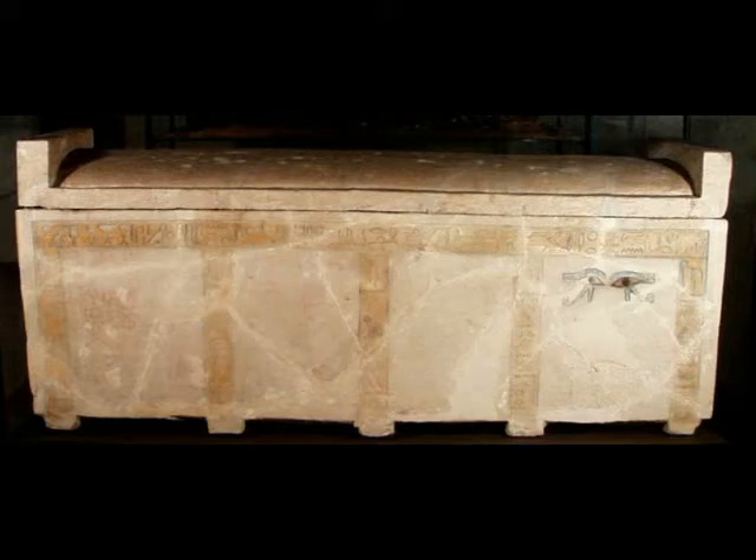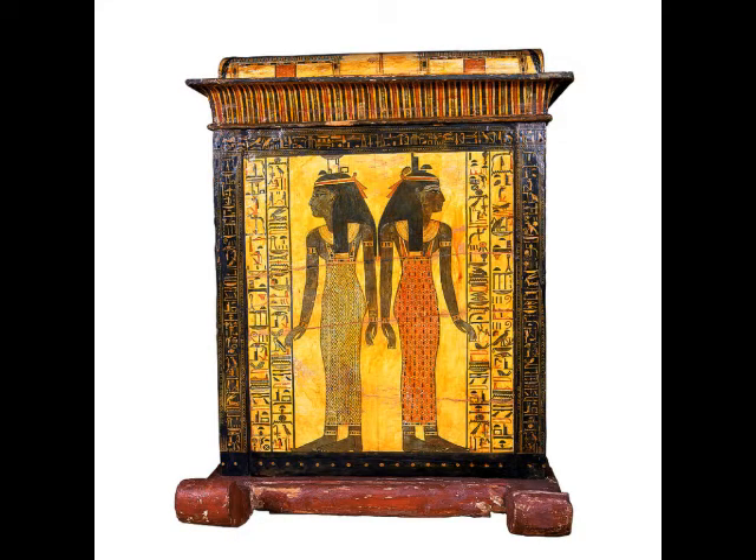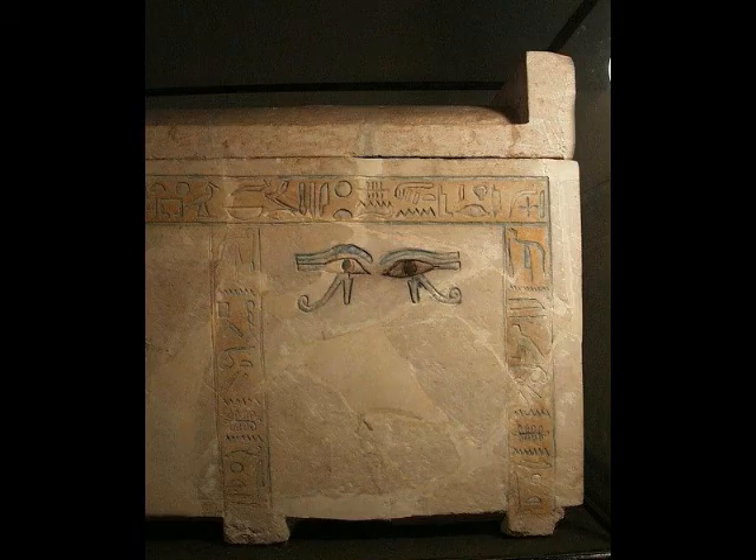Single coffins for ordinary people were made from cheap materials like pottery or reeds. There were also court-style coffins reserved for the members of the wealthy class. Gold, silver, and nested coffins were reserved for the rich.